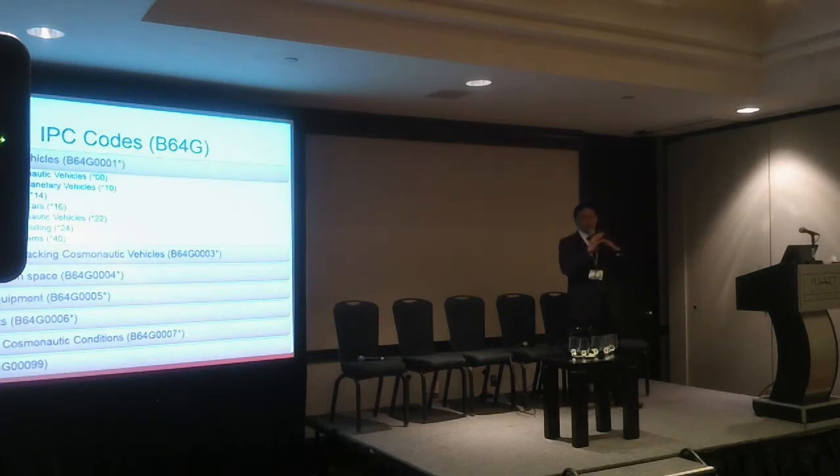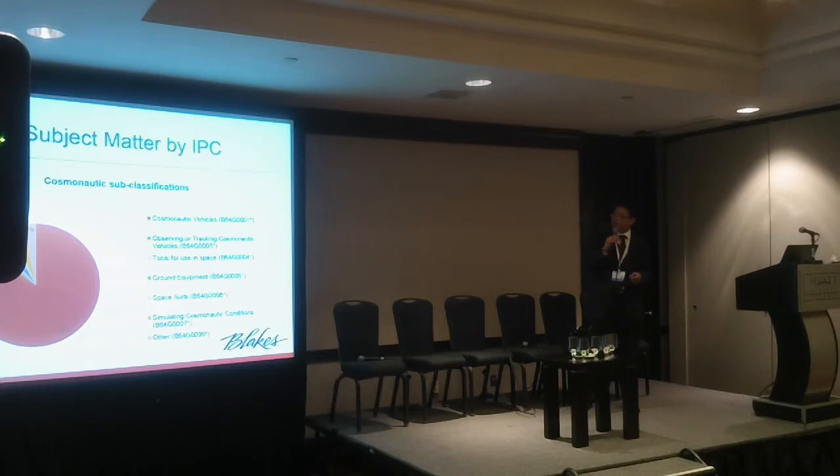Now I want to look at the 'what' within cosmonautic applications — what sort of technologies are being developed and where are people investing their money for protection? The subclasses include cosmonautic vehicles, observing and tracking cosmonautic vehicles, tools, ground equipment, spacesuits, simulations, and a generic other category. The majority of development is actually occurring within the vehicle section, within the cosmonautics class, and there's quite an even spread between observing, ground equipment, and simulation.